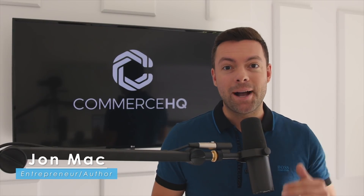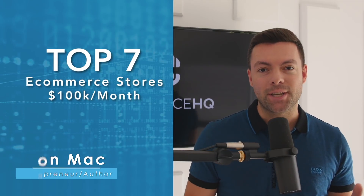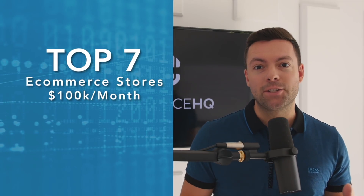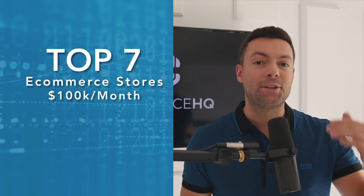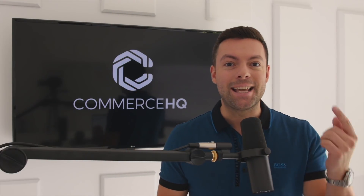Hey, what's going on? It's John Mack. Welcome back to my channel. Today we're going to be talking about top seven e-commerce stores that I think are doing at least $100,000 per month in revenue, which means they're netting about 20 to 30,000 per month in income. Stay tuned.